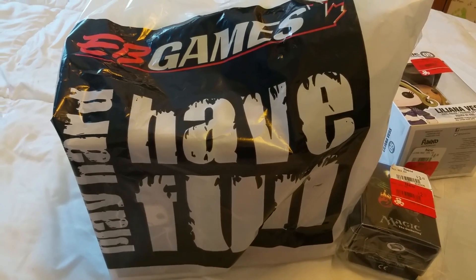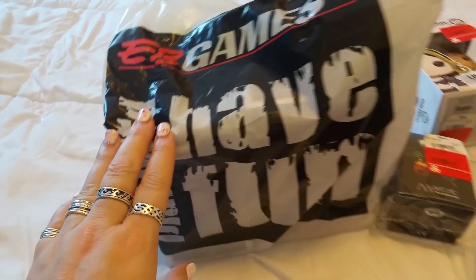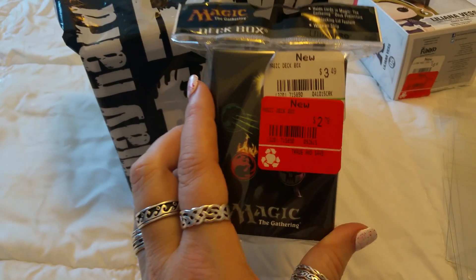Hey guys, welcome and thank you so much for joining me today. We have an EB Games haul to show you, and the first thing we got is this Magic the Gathering deck box. We paid $2.79 for it on clearance.